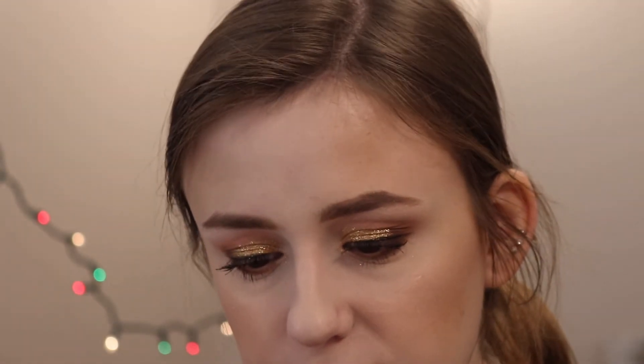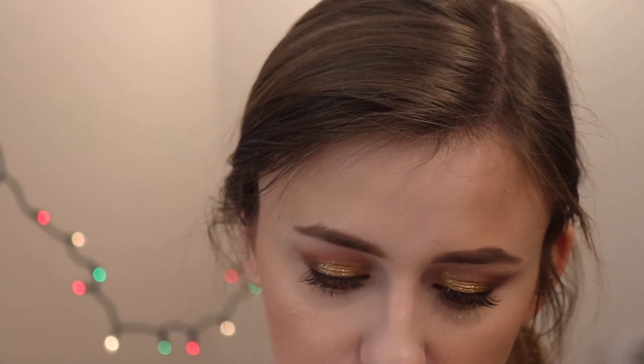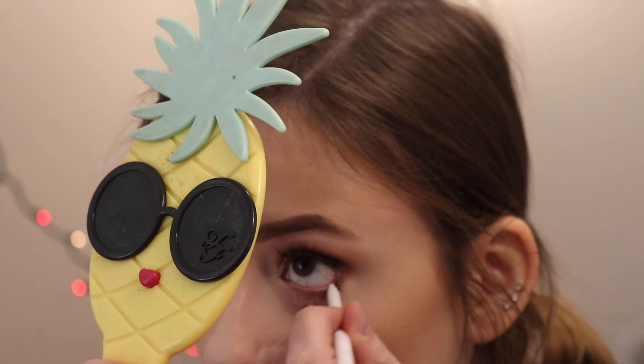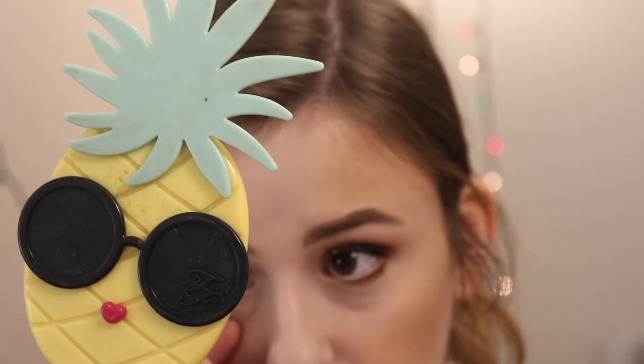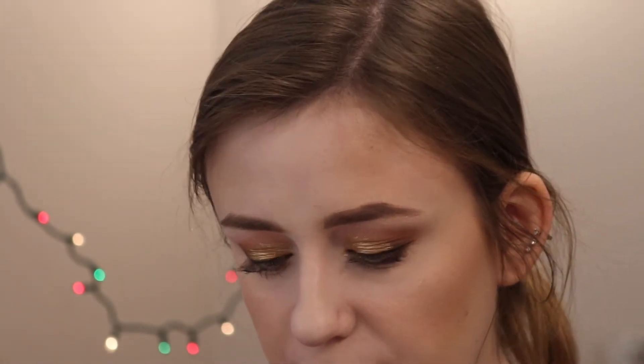I kind of want to apply some white eyeliner — this is from ColourPop, the white liner in the shade Exit. I just want to brighten up my waterline a little bit. Oh yeah — that really changed the look for the better.